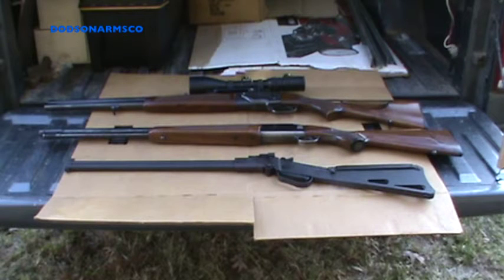Combination guns are very hardy, they last a long time, you can put them in a vehicle and carry them around with you. They are broken down into three classes.